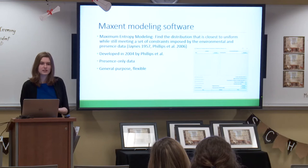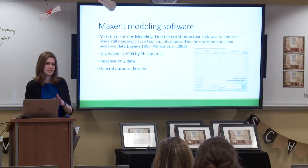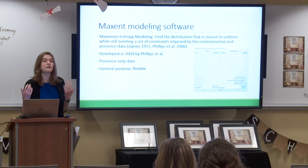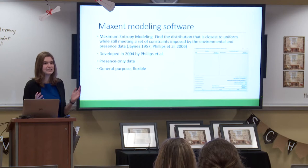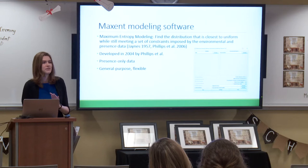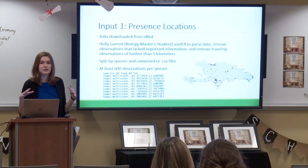For my thesis, I used modeling software called Maxent, which stands for Maximum Entropy Modeling. It starts by assuming species are uniformly distributed across the landscape, then constrains this based on environmental variables and where we've seen the species. Developed in 2004 by Phillips et al., it's useful because it can use presence-only data — we don't need extensive surveys confirming absences. Its machine learning algorithms work with just presence data. It's general purpose, flexible, and can work even with small sample sizes.